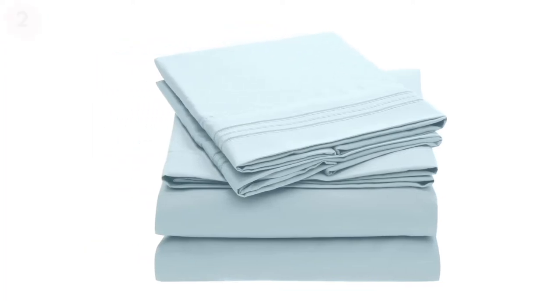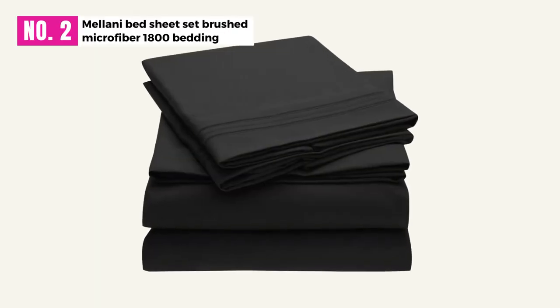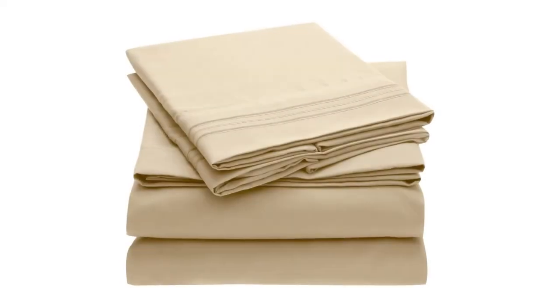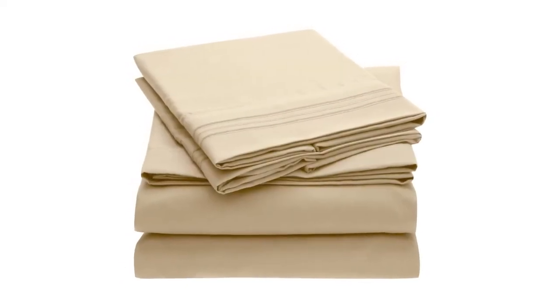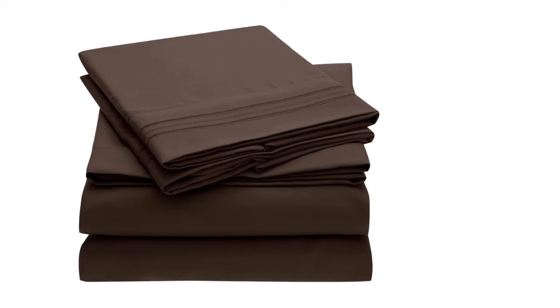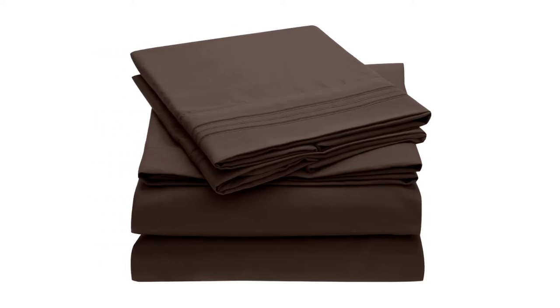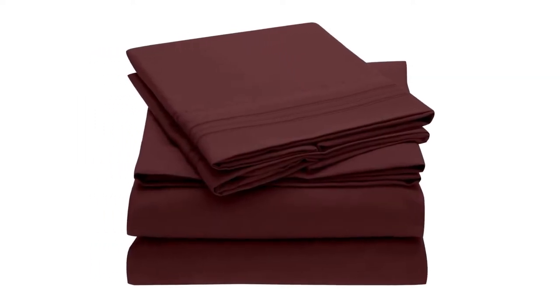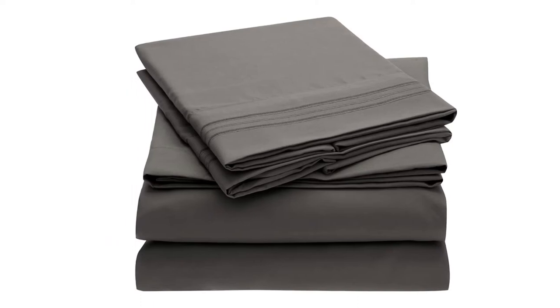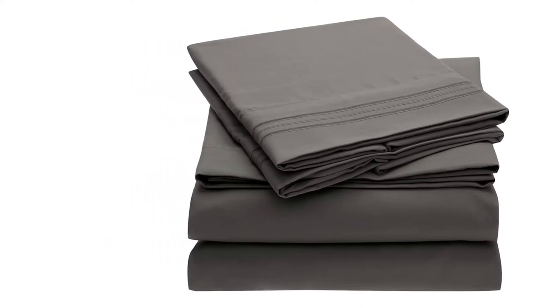At Number 2: Melani Bed Sheet Set Brushed Microfiber 1800 Bedding. Melani Bed Sheet Set is completely made out of polyester. Therefore, you can receive a perfect experience out of it. From the moment you start using this sheet, you will notice a difference — in fact, you will notice how you are waking up with a refreshed mood in the mornings. You will also be full of energy.